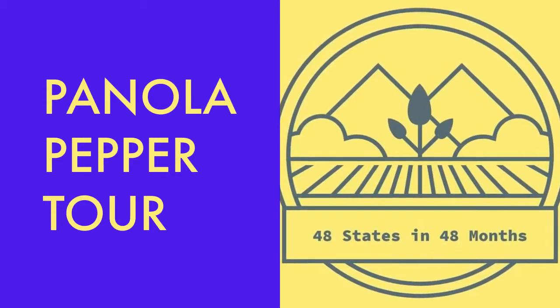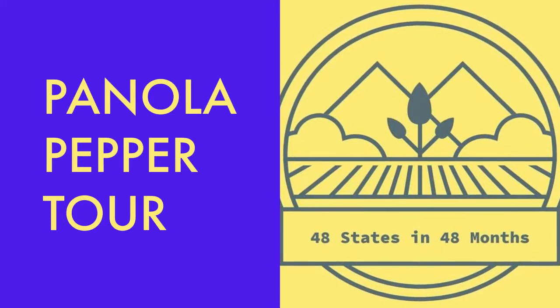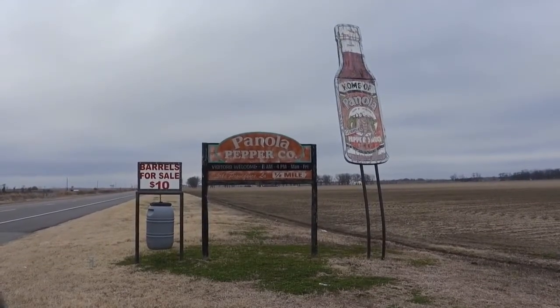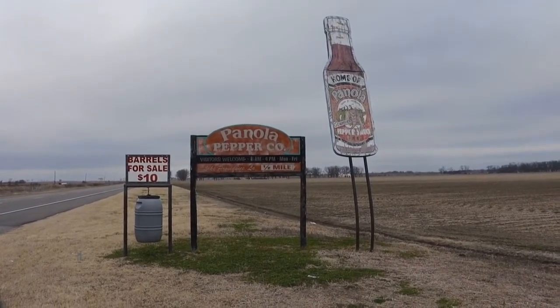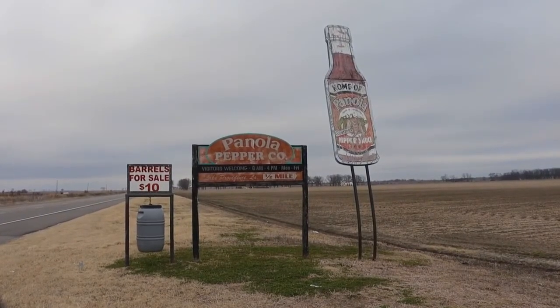Are you ready to go behind the scenes on a factory tour? Let's go check out how hot sauce is made in Louisiana. I just arrived over at the Panola Pepper Company, located out here in Providence, Louisiana, and I'm about ready to go inside the factory and take you for a tour.